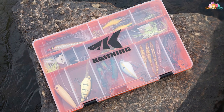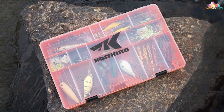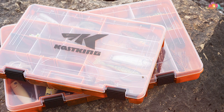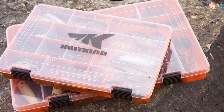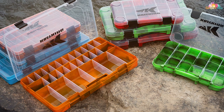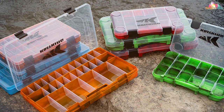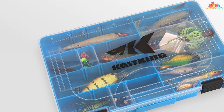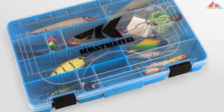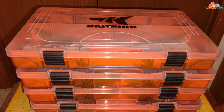Inside, the tackle box offers a spacious layout with adjustable dividers, allowing you to customize the storage to fit your specific needs. The transparent lids make it easy to identify your lures without having to open each compartment, saving valuable time on the water. The waterproof seal adds an extra layer of protection, ensuring your gear remains dry even in challenging weather conditions. Whether you're a novice angler or a seasoned pro, the Cast King Bait Vault Camouflage Tackle Box stands out as a reliable and stylish companion on your fishing adventures. Elevate your tackle organization with this top-notch gear that combines functionality and aesthetics seamlessly.